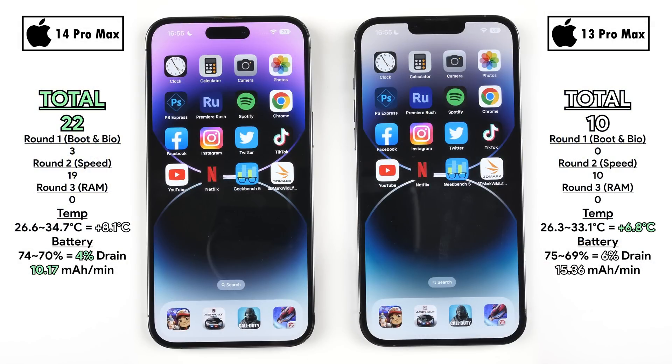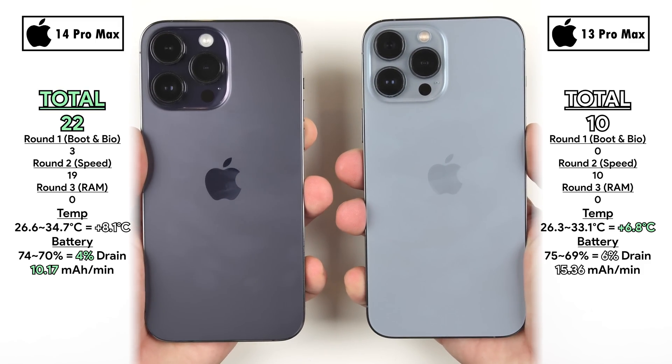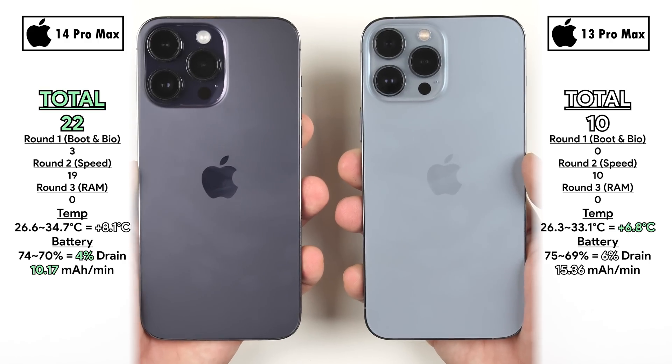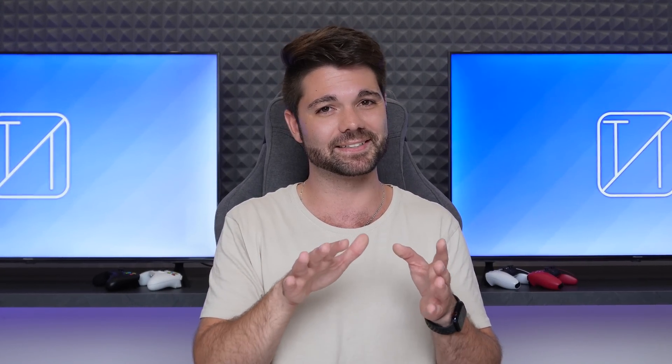Final scores: the 14 Pro Max earned 22 overall points versus 10 on the 13 Pro Max. Breaking it down — Round 1 (boot and biometrics): 14 Pro Max 3, 13 Pro Max 0. Round 2 (speed): 14 Pro Max 19, 13 Pro Max 10. Round 3 (RAM management): essentially equal on both. The 14 Pro Max is definitely better, though whether you'll notice it in daily use if you're upgrading is debatable. This is TechNik — catch you in the next one.